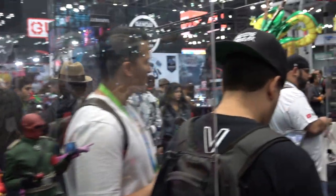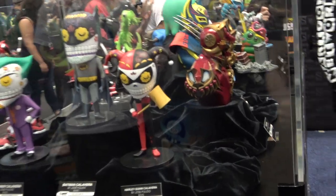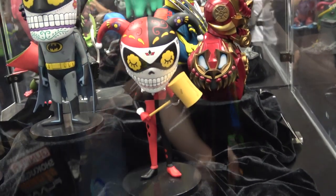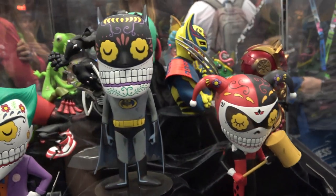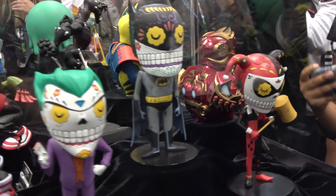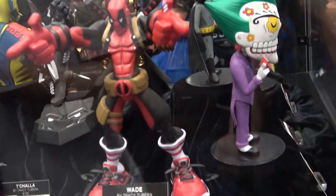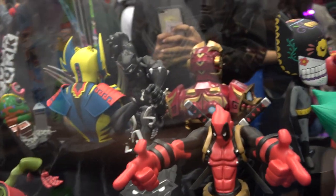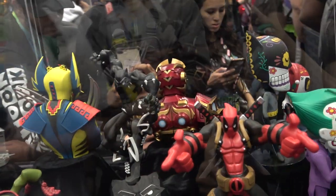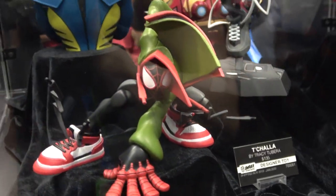So that's all the six-scale figures. There are a couple of what they're calling designer toys in this other cabinet — I thought you guys might like a quick look; they're really funky, kind of different. So we've got these sort of animated-looking Deadpool, Black Panther, and then Miles Morales.